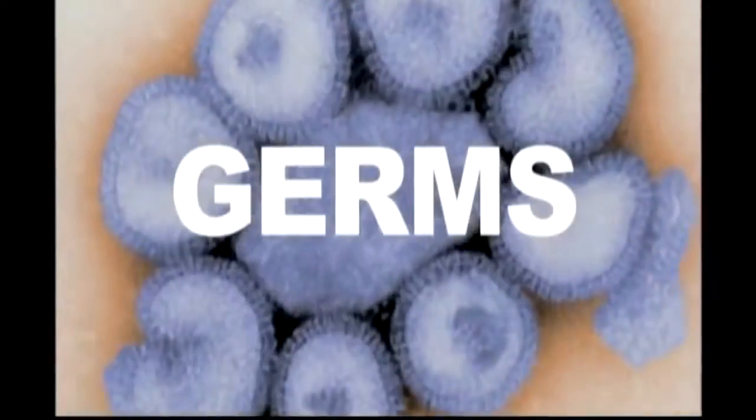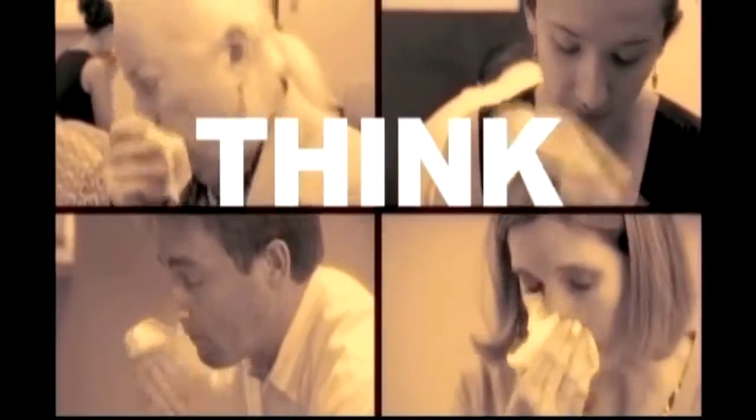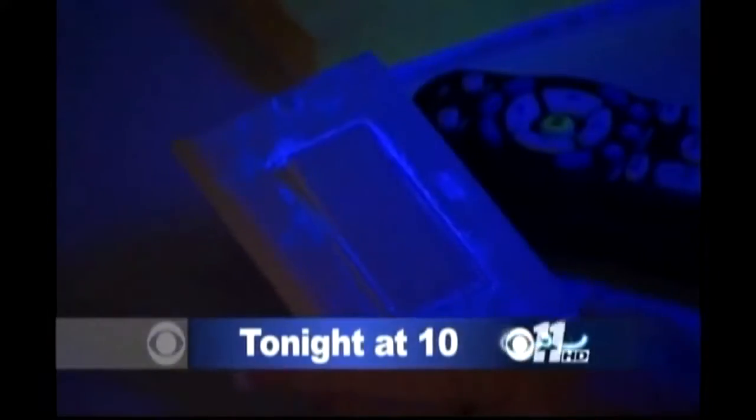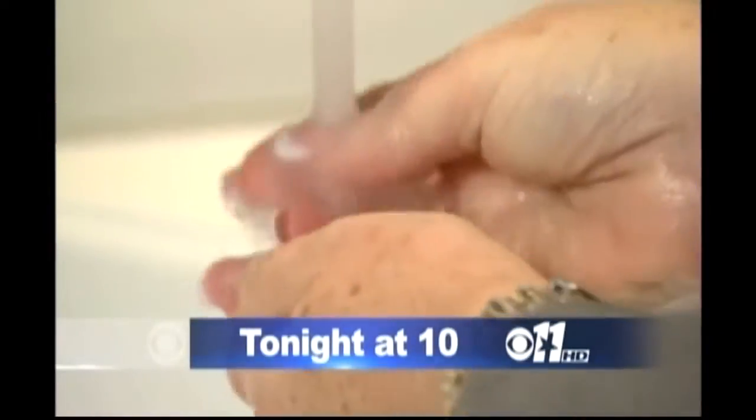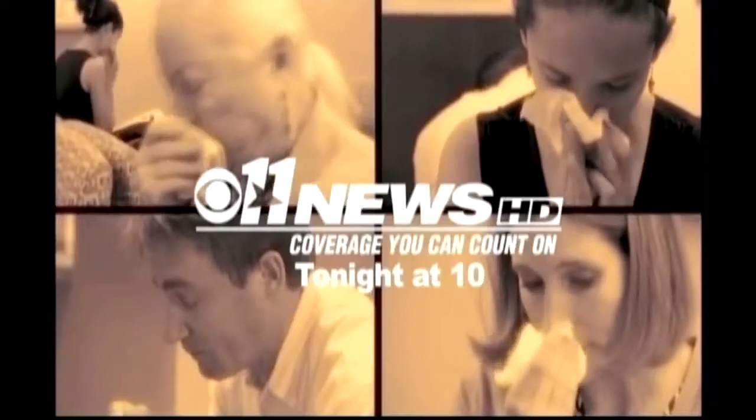Think you did a good job scrubbing away all those germs after the flu? Think again. Germs are lurking everywhere. With a cleaning expert and a black light, CBS 11 shows you how to get rid of those germs and why too much cleaning may be a bad thing, tonight at 10.